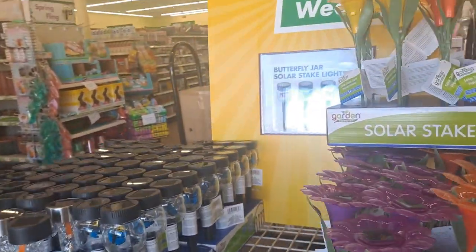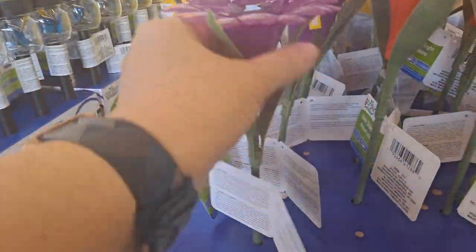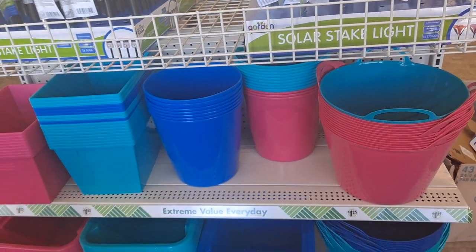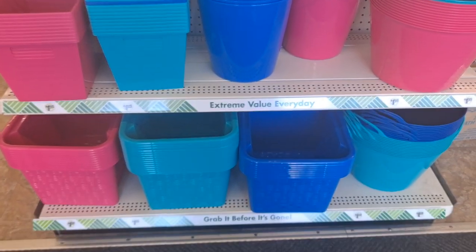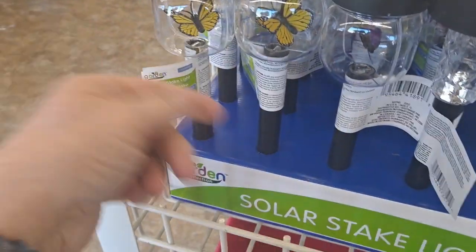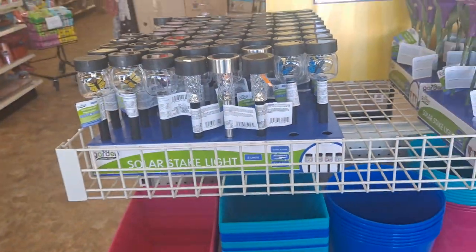Right as you walk in, the item of the week are these solar lights — different flowers, these are really pretty. We have the spring and summer bright colors for the storage bins. These are really good, nice and big, stackable. I had one that lasted for a couple of years and just now broke off, but these are really good for the quality. I have not been disappointed.